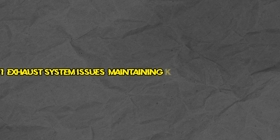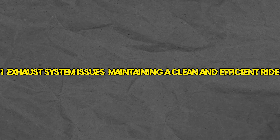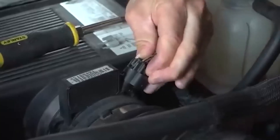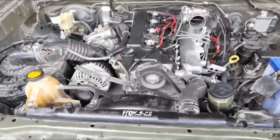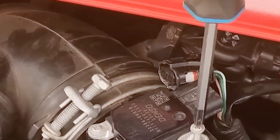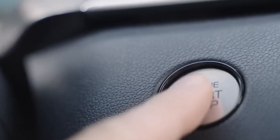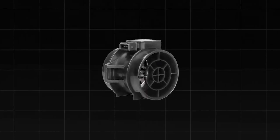Number 1: Exhaust system issues — maintaining a clean and efficient ride. Your vehicle's exhaust system is crucial for reducing emissions and ensuring your engine operates smoothly. Problems like a damaged muffler, leaking exhaust, or a failing catalytic converter can lead to poor performance, increased emissions, and the activation of the check engine light. These issues can also cause unusual noises and a noticeable drop in fuel efficiency.